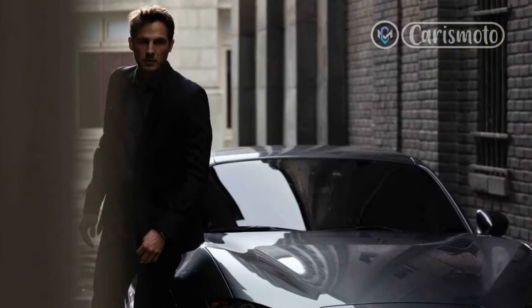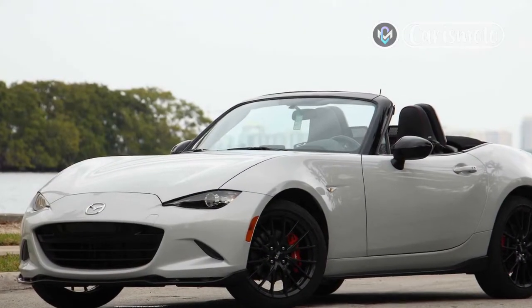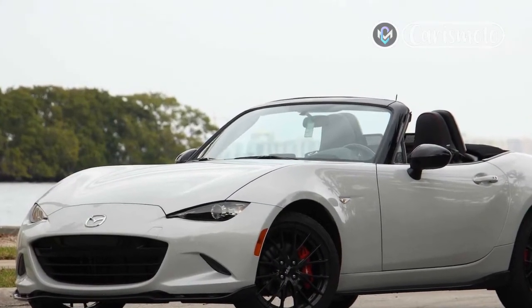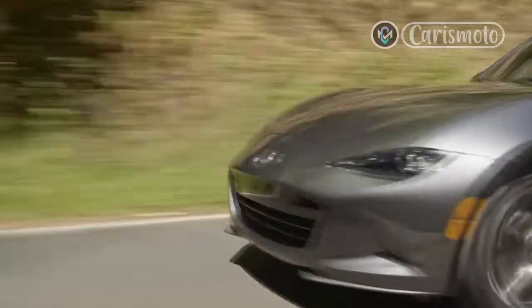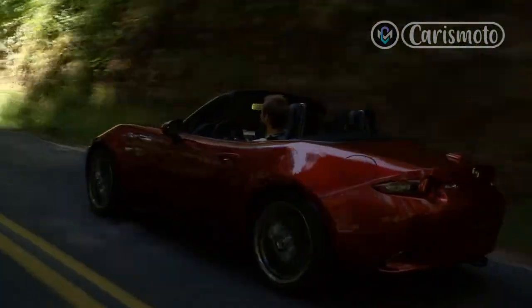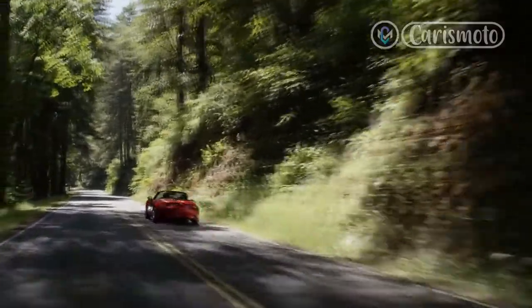The 4th-generation ND Miata hasn't veered away from the formula that made the two-door roadster an instant hit when it made its debut more than three decades ago. Relatively affordable with a starting price under $30,000, the lightweight, no-frills Miata continues to stand out thanks to its unmatched fun behind the wheel, and that it exists at this point essentially in a class of one.